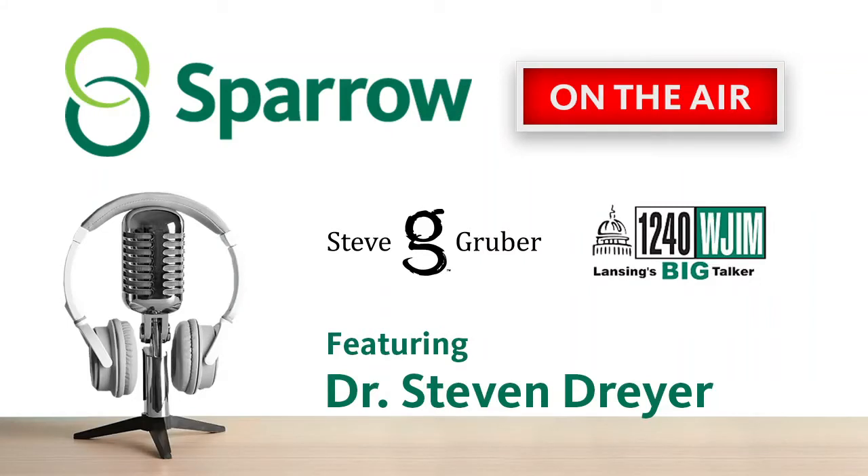Welcome back to the Steve Gruber Show. Here on Mondays, we talk about your good health and how we can improve that, and we bring in our friends from Sparrow to help us get through this. Today it's Dr. Stephen Dreher, and Dr. Dreher is with Sparrow Orthopedics and Robotics. He's a surgeon with Sparrow working in the orthopedics department. Welcome to the conversation.